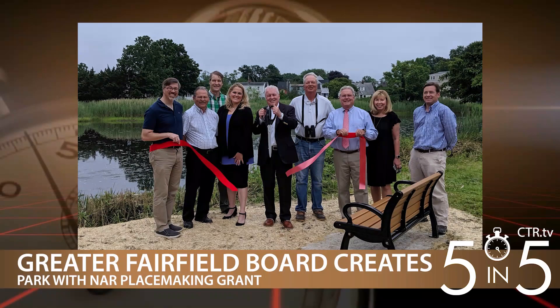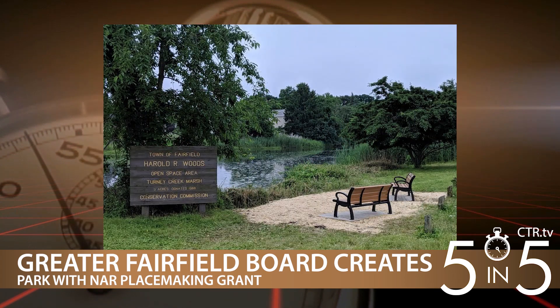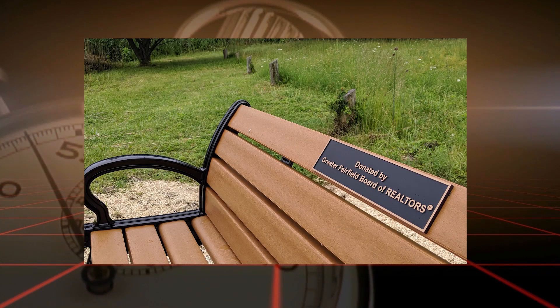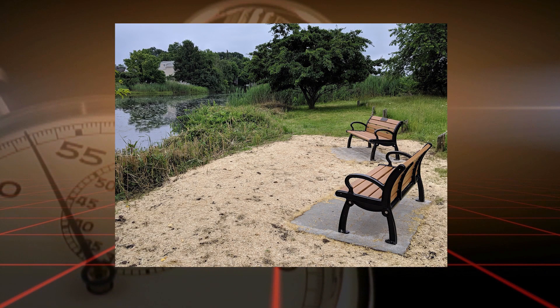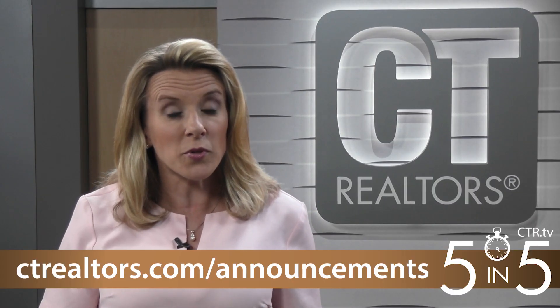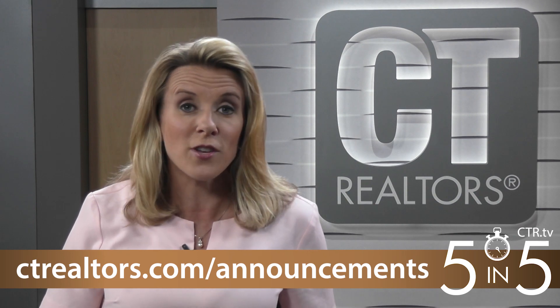The Greater Fairfield Board of Realtors also celebrated the completion of a community project funded by a placemaking grant from NAR. Board leaders and Fairfield town leaders cut the ribbon on a pocket park along the Ash Creek. The Greater Fairfield Board received a $1,900 grant from NAR to add benches to the area to help create a gathering space. This is the third year in a row the Greater Fairfield Board received an NAR placemaking grant. For links to the placemaking grant program, go to ctrealtors.com/announcements.